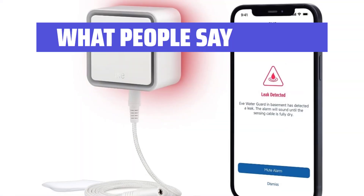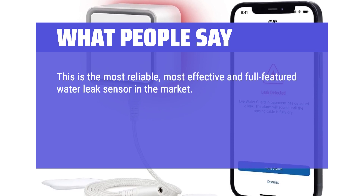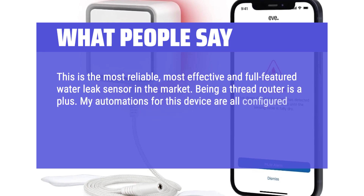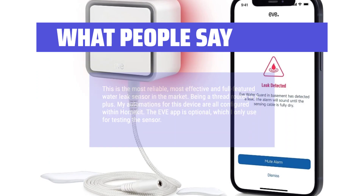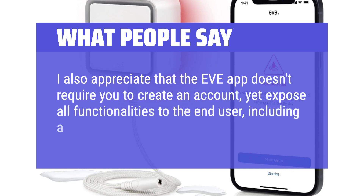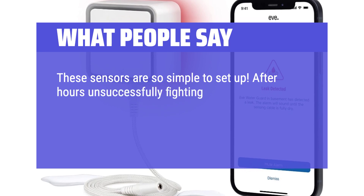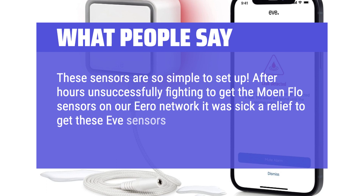What people say: This is described as the most reliable, most effective, and full-featured water leak sensor on the market. Being a Thread router is a plus. Automations are all configured within HomeKit, and the EVE app is optional — only needed for testing the sensor. Users appreciate that the EVE app doesn't require creating an account, yet exposes all functionalities including a Thread network viewer. These sensors are simple to set up — after struggling for hours with Moan Flow sensors on their network, one user got the EVE sensors hooked up in minutes.